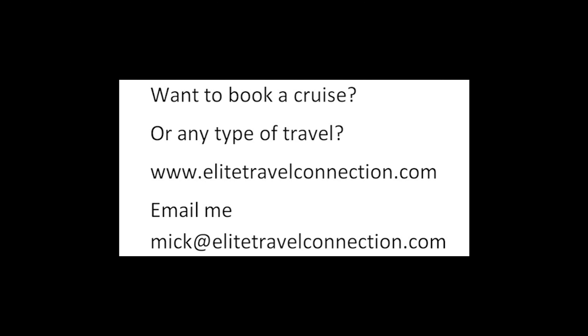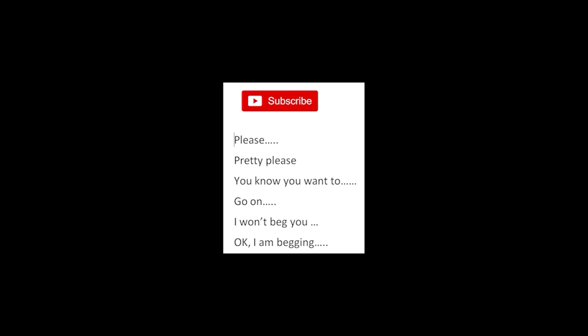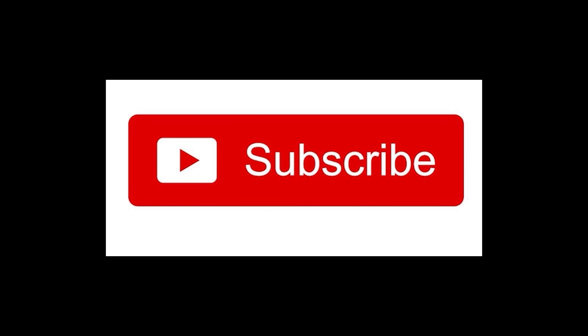Want to book a cruise or any type of travel? We are travel agents. Check out our site, EliteTravelConnection.com, or email me, Mick, at EliteTravelConnection.com. We are here for you. Finally, subscribe — please, pretty please, you know you want to. I won't beg you. Okay, I'm begging. Please subscribe. Thank you.